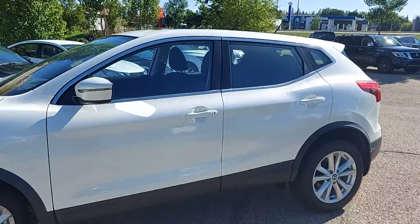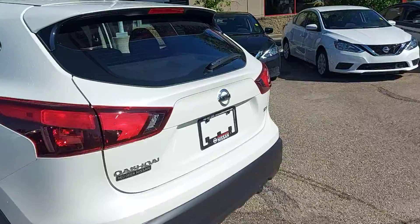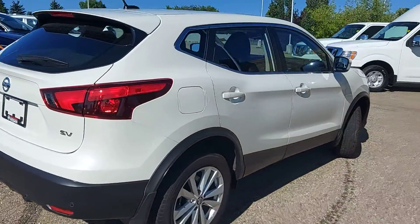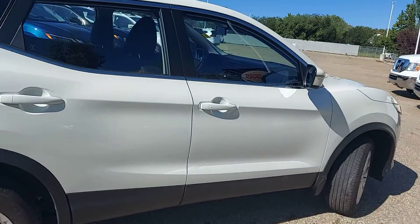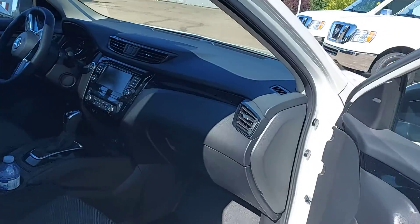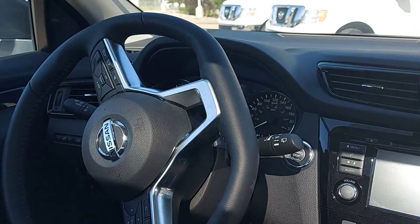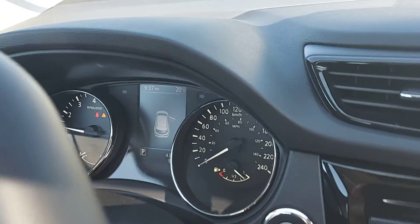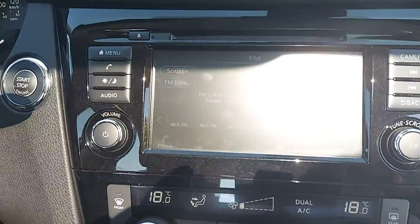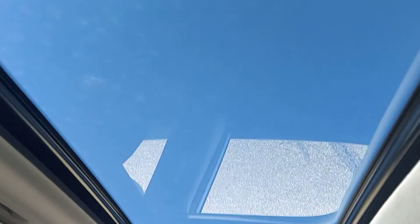There are so many features on this vehicle, I can't wait to show you. This one has a sunroof.